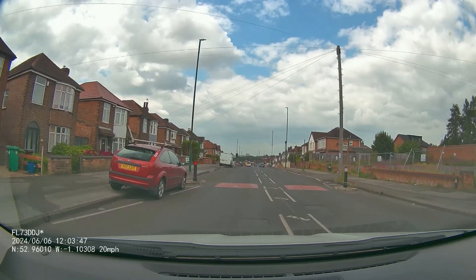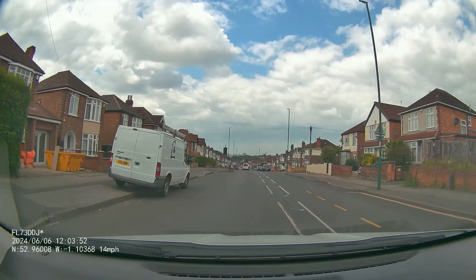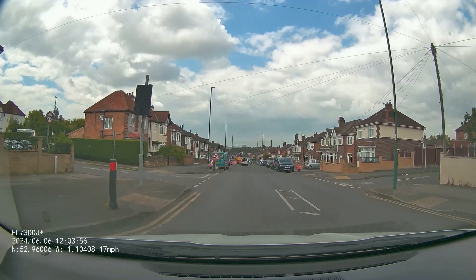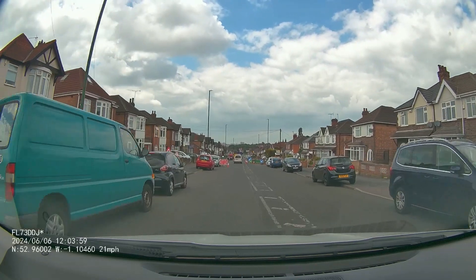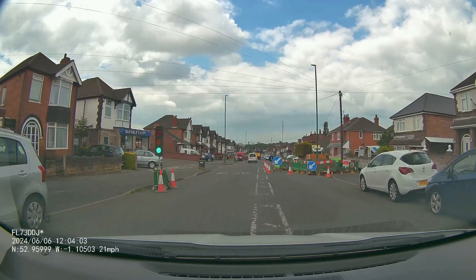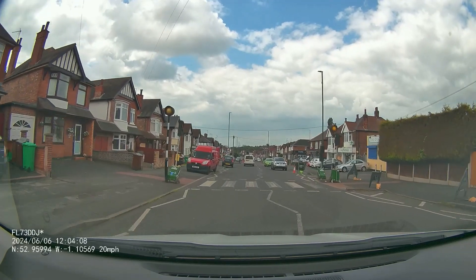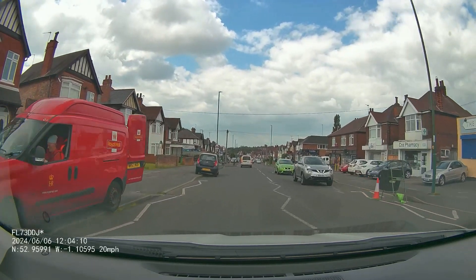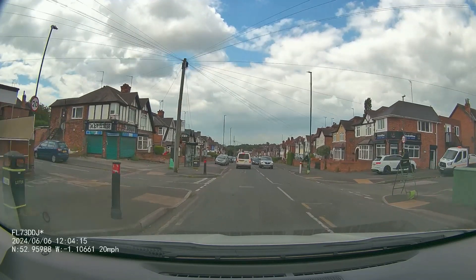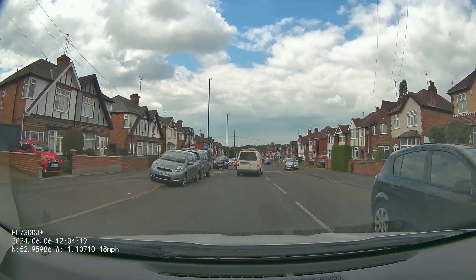We've got a few speed ramps here — notice the pupil lowering his speed for each ramp, letting the car roll over it to keep things as smooth as possible, then accelerating after. We've then got some roadworks up ahead, so again we want to see that speed coming down, watching those lights and being ready to stop before the red sign if needed. Another zebra crossing — look for anyone approaching it — and another speed ramp, so bring that speed down, let the car roll over, and accelerate away when it's safe.